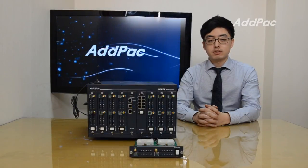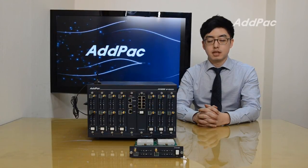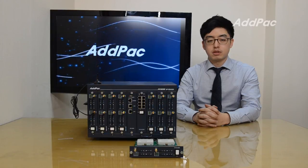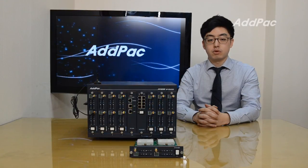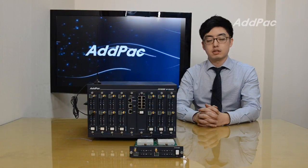ADPAC's various GSM gateways have been fully recognized in terms of performance and stability. With our accumulated experience and know-how in the enterprise and service provider markets, APGS4500 will provide full satisfaction for customers. For more information, please visit our website. Thanks for watching today.